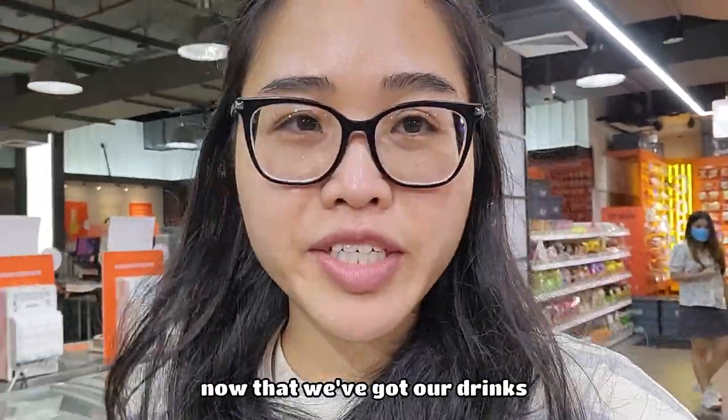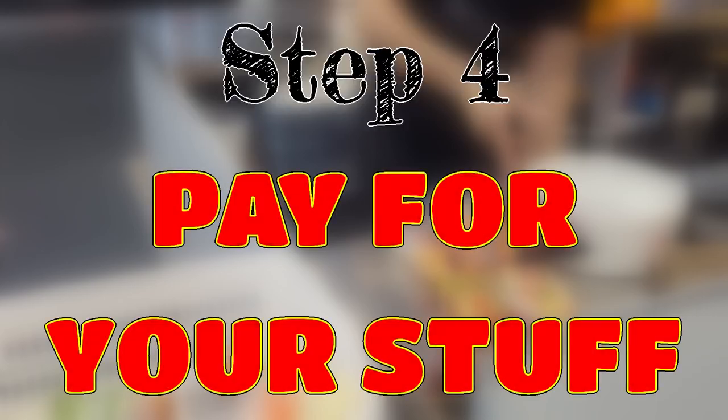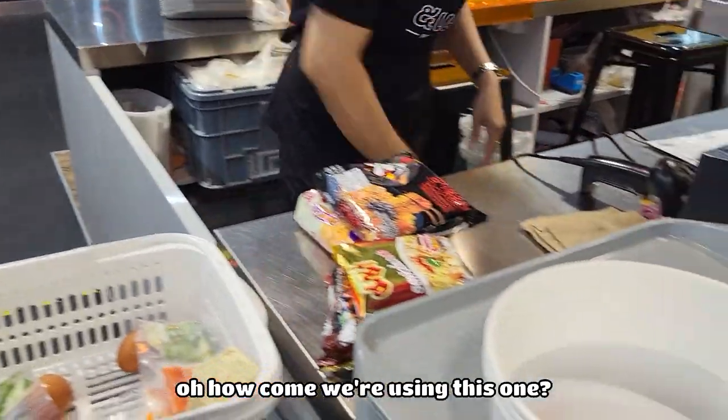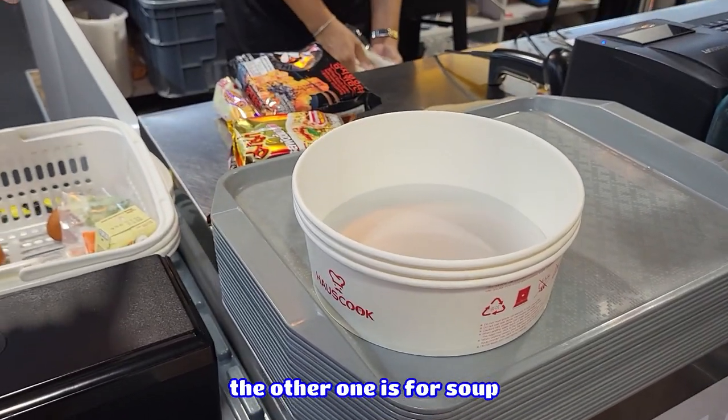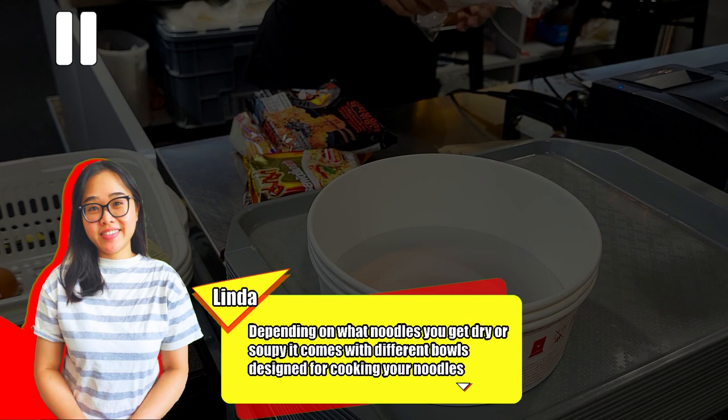Now that we've got our drinks, toppings, and instant noodles, we're going to be paying for it. How come we're using this bowl? You only want this one for soup. Depending on what noodles you get — dry or soupy — it comes with different bowls designed for cooking your noodles.